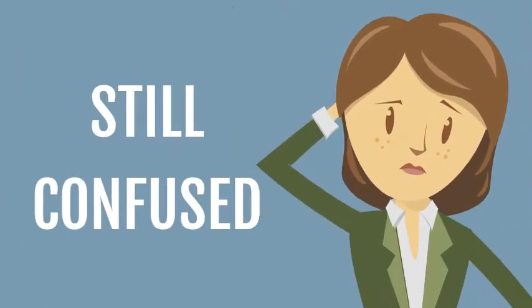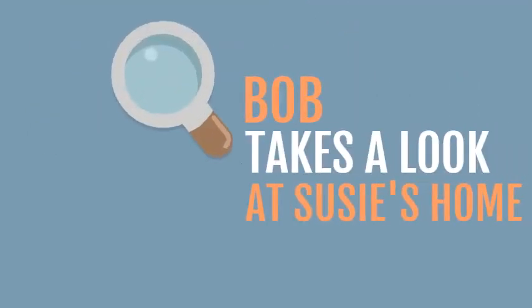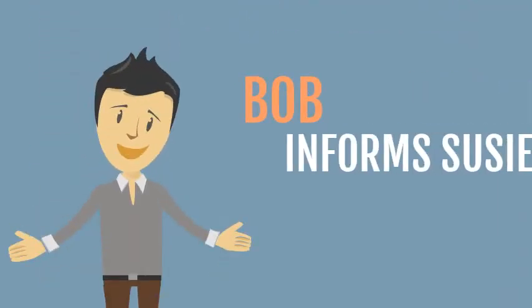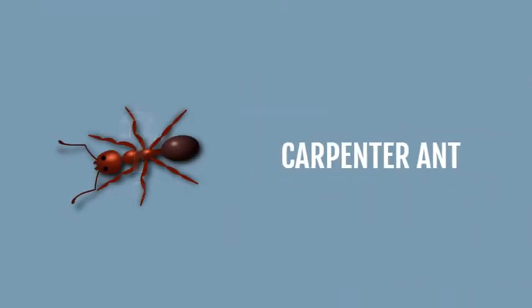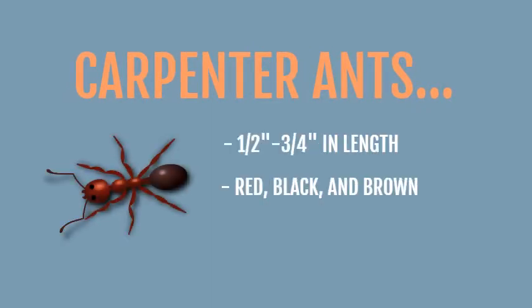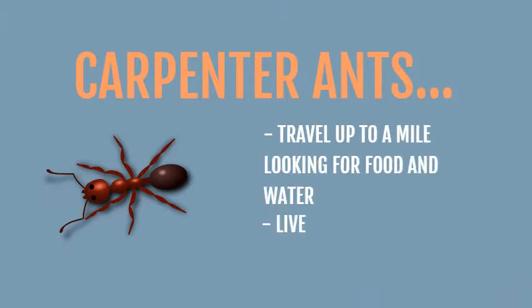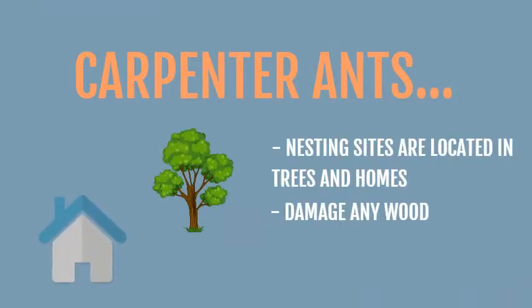Still confused, Bob takes a look at Susie's home. Bob informs Susie that the ant is a carpenter ant. Carpenter ants are a half to three quarters of an inch in length, and red, black, and brown in color. Carpenter ants also travel up a mile looking for food and water and live year-round in Texas. Their nest sites are located in trees and homes and damage any wood structures.